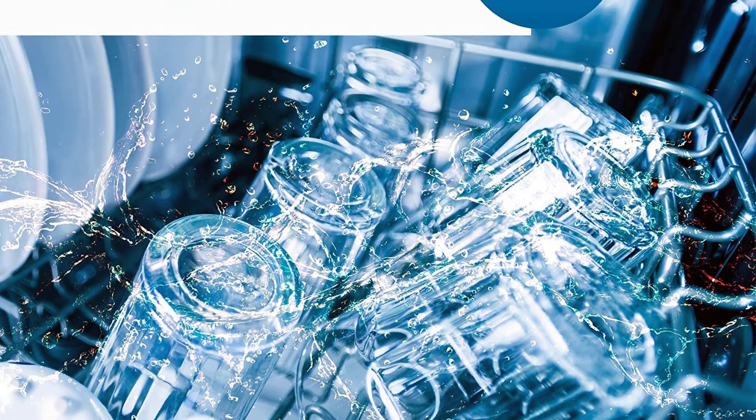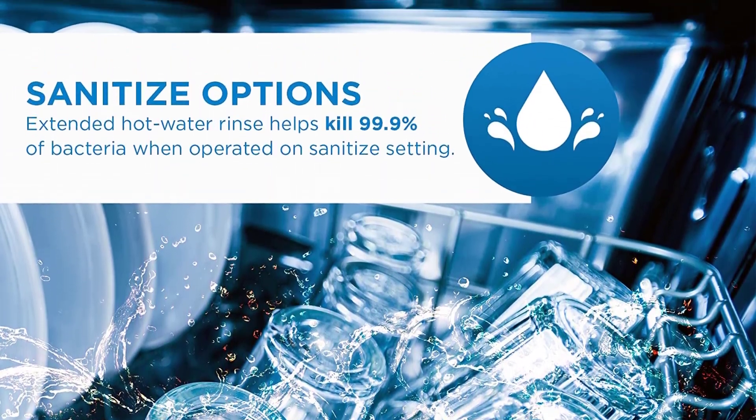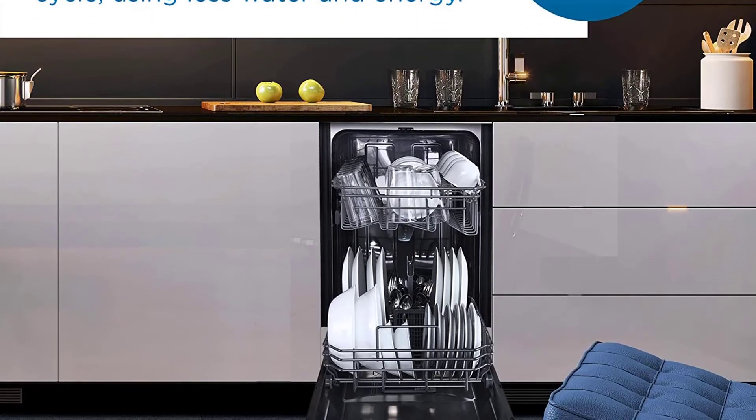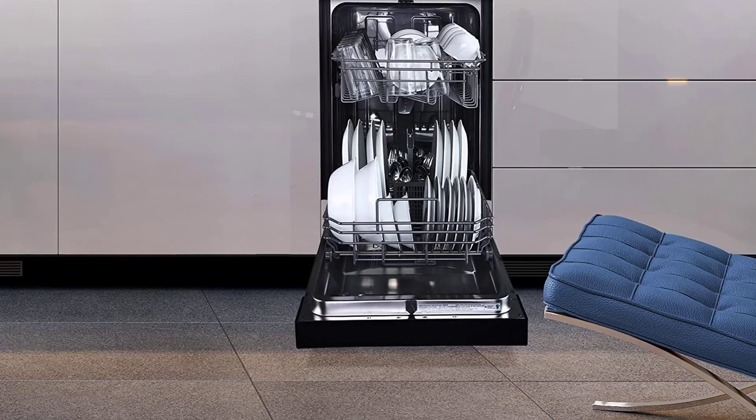Equipped with a stainless steel tub, this dishwasher can withstand years of washes, and at only 52 dB — less than the volume of a normal conversation — this dishwasher runs quietly in the background. Thanks to all of you.